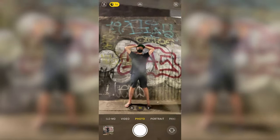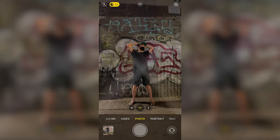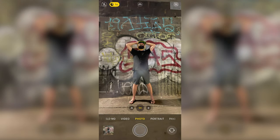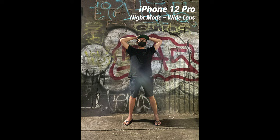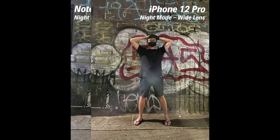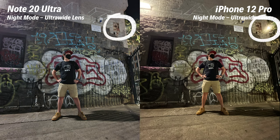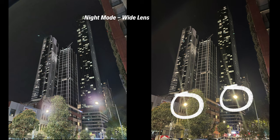Despite all the high praise for the iPhone 12 Pro's low-light performance, we did find one annoying issue — lens flare. It is most problematic when the flare appears in the middle of the subject, and it occurs mostly on the wide and telephoto lenses. The ultra-wide lens seems to have it under control. So while the iPhone 12 Pro will blow your mind in low-light performance, especially for video, its lens system is very prone to flaring.